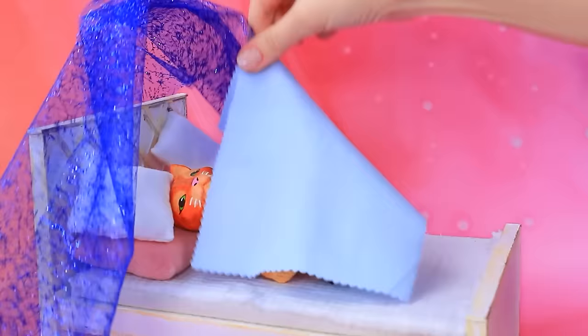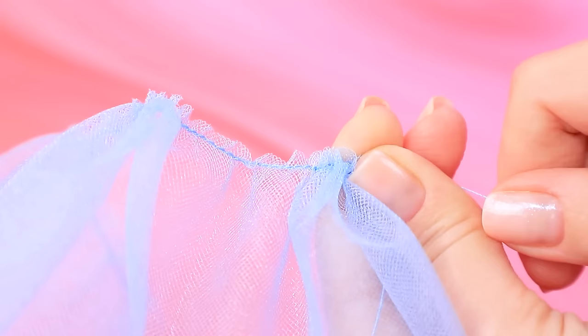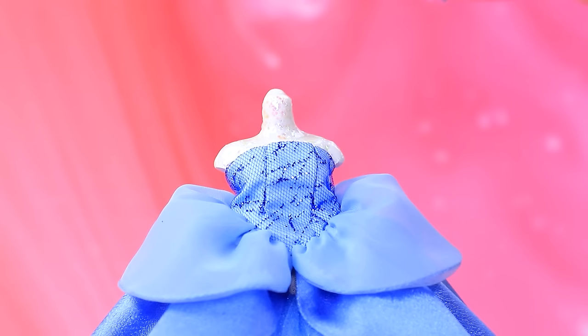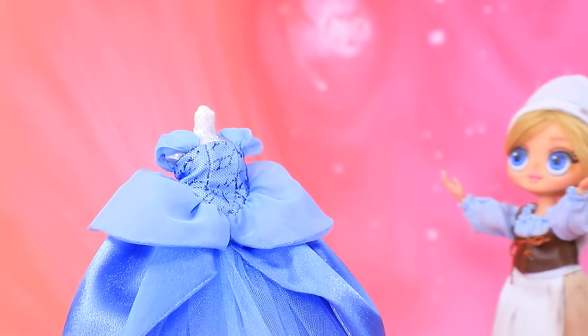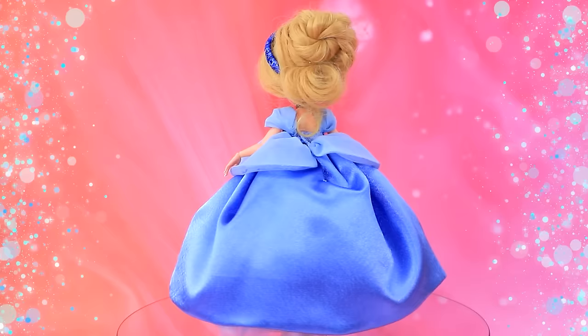Borrow some fabric. Layer two pieces. Graceful corset. Pull the skirt together. Voluminous petticoat. Delicate flower. How do you like it? I can't wait to try it on. Beautiful. Swap the bonnet for a headband. Cinderella looks absolutely stunning.